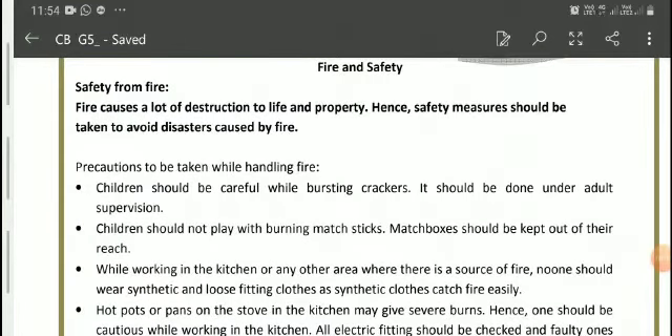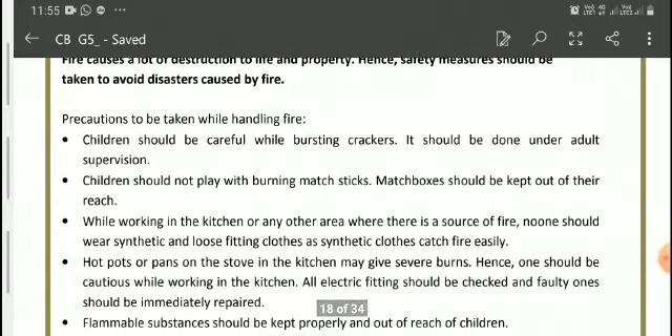Assalamu alaikum students, today we are going to study about one more topic of Grade 5 subject Science — that's Fire and Safety. A fire causes a lot of destruction to life and property, so we need to take some safety measures so that we can avoid disasters caused by fire. So now we have some precautions to be taken while handling fire.